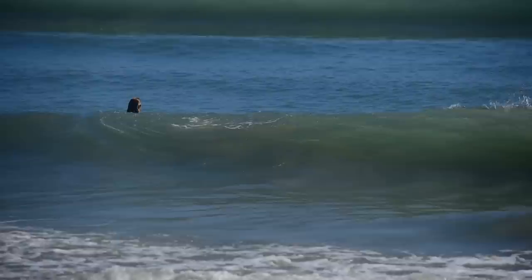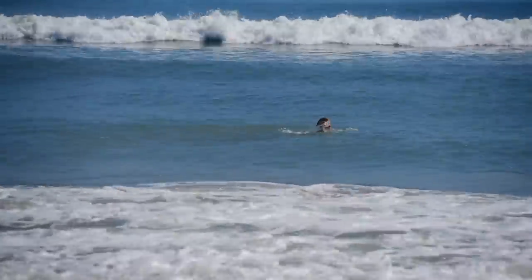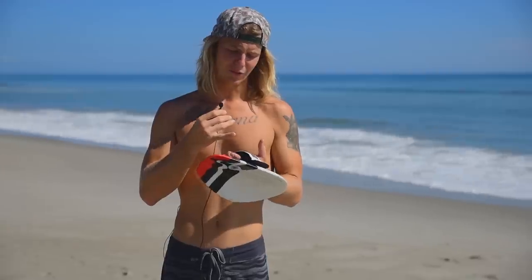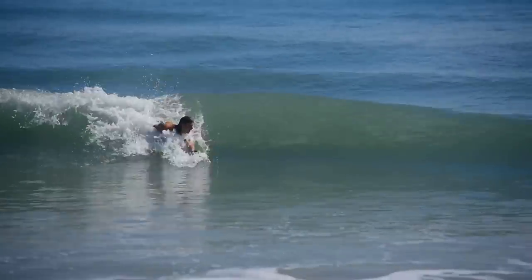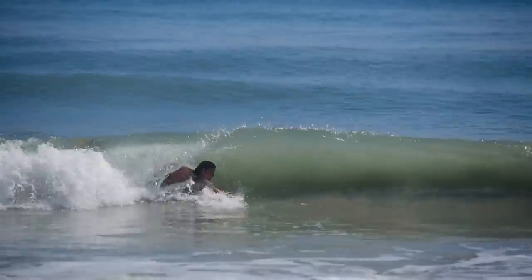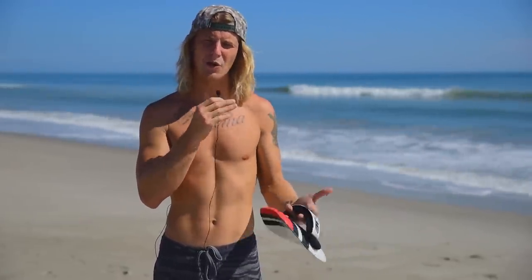That being said, on small days, beach breaks are probably your best bet as a learner. A reef break — you can hit the bottom and get cut. A pier or an inlet, same thing — you can get sucked under it, and there are all these other things you have to be aware of. So if you are learning to body surf, I would recommend starting at a beach break on a small day. You have to play it by ear whenever you see a different spot, because they all break differently.